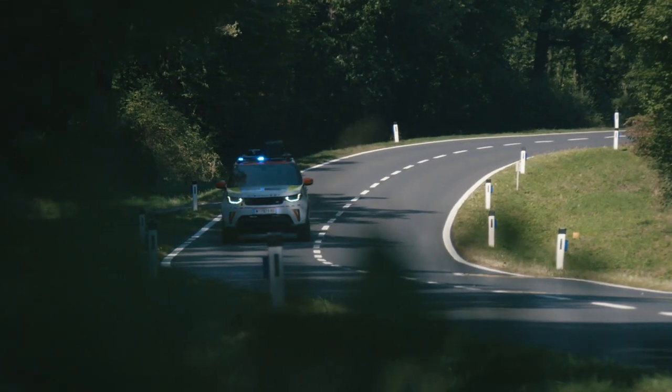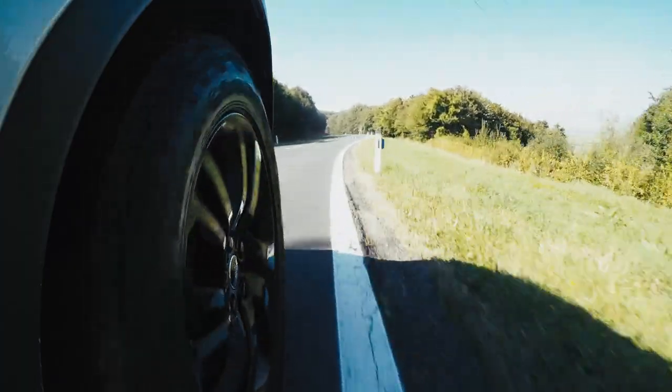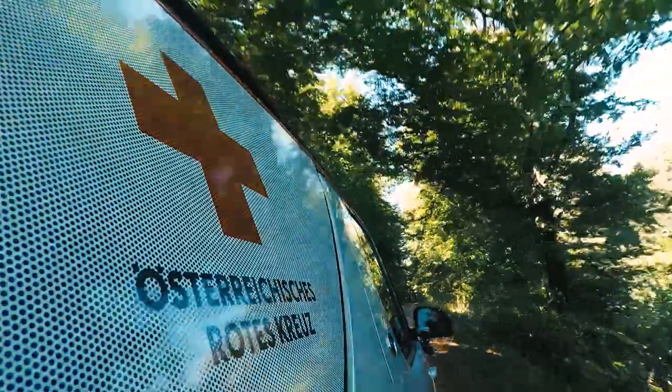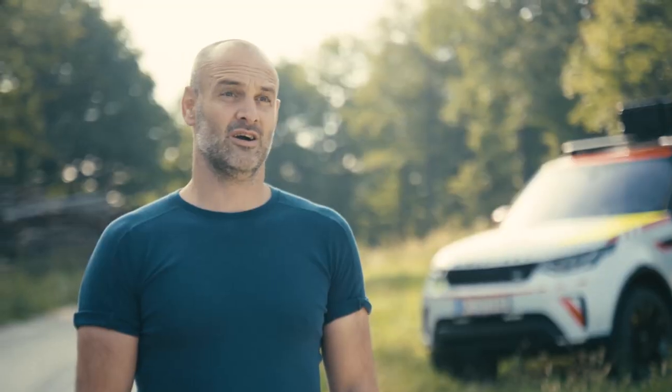On this training exercise I was going to be driving the Discovery Emergency Response vehicle. It's a Land Rover Discovery that the Special Vehicle Operations team have customised for the Red Cross. The vehicle is absolutely packed full of loads of high-tech equipment.